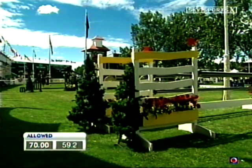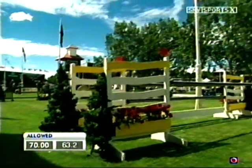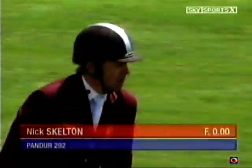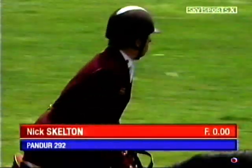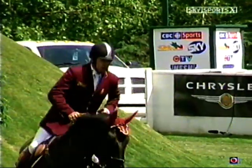Looks like he's good on time. Now he's just got to keep him settled. The British, not wanting to be outdone by the Americans today, put a second rider into the jump-off. Nick Skelton joins Mark Armstrong here in the Sun Life Financial Reach for the Sun. A bit touch-and-go in places, but Nick should be happy.